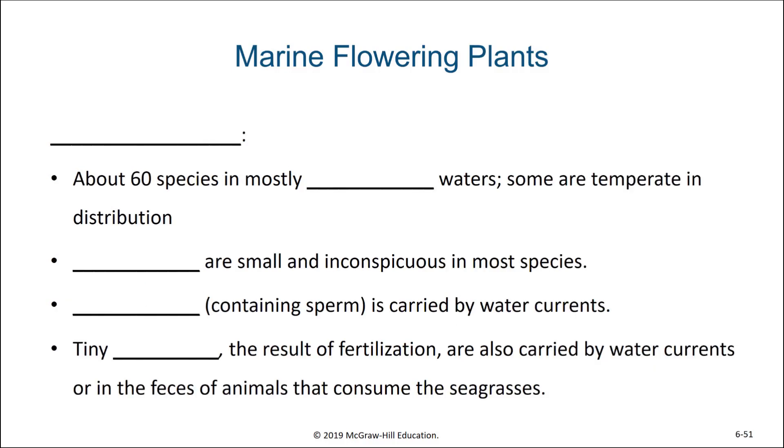One major category of marine plants are the seagrasses. There are around 60 species of seagrasses, and they live mostly in tropical waters, although some can also live in temperate climates. These are flowering plants, but their flowers are usually small and inconspicuous in most species of seagrasses.